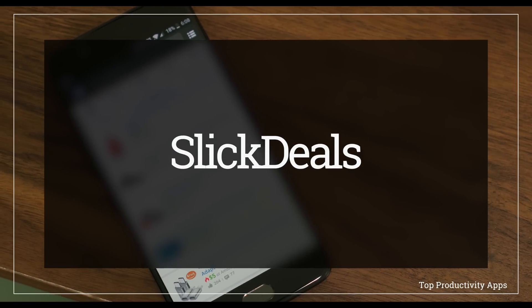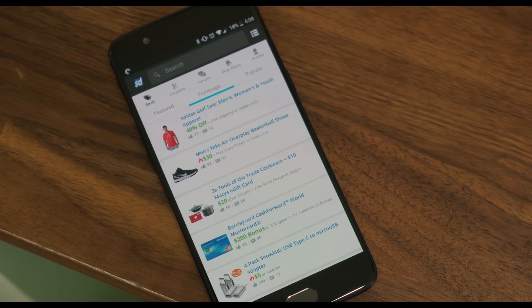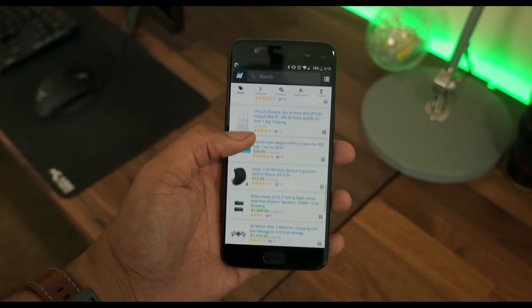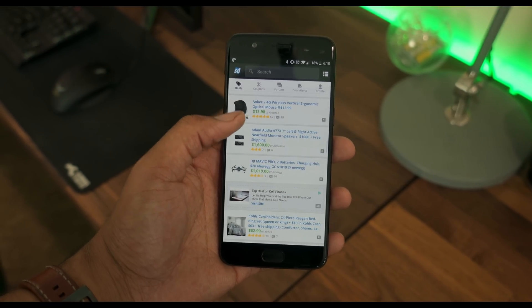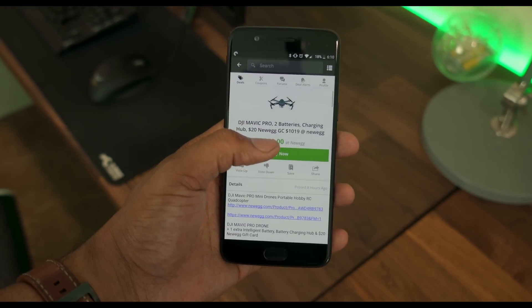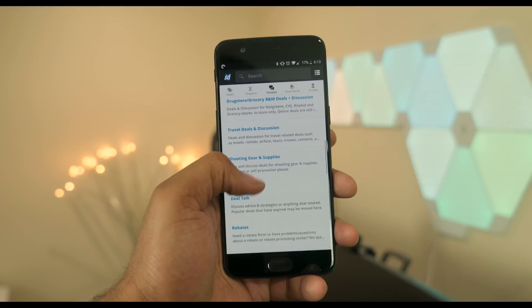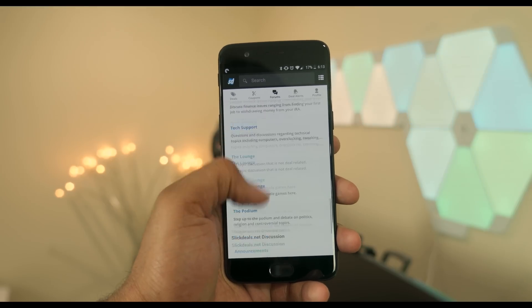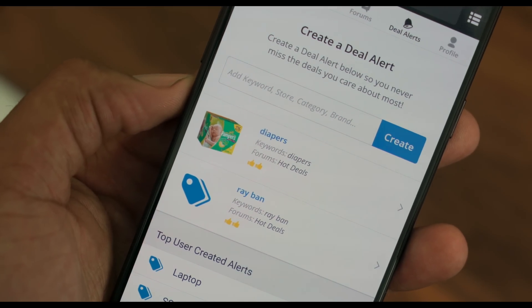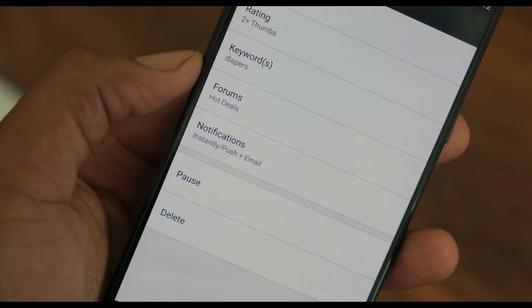Number nine is Slick Deals. I love Slick Deals — this is the best way to score a deal. It's a user-run website I've been using for about 10 years, where people submit genuine deals they find and you get notified. You can set keyword alerts for what you're looking for and instantly get a message when that deal goes up. Users can also vote deals up or down, so you won't waste your time on a listing that really isn't much of a deal. The app has finally gotten really nice — set notifications and you're good to go.